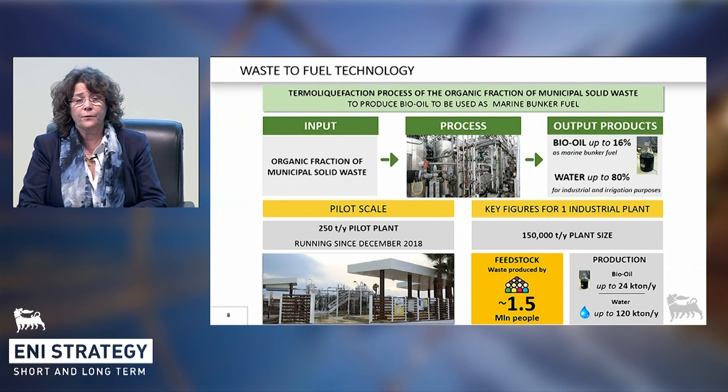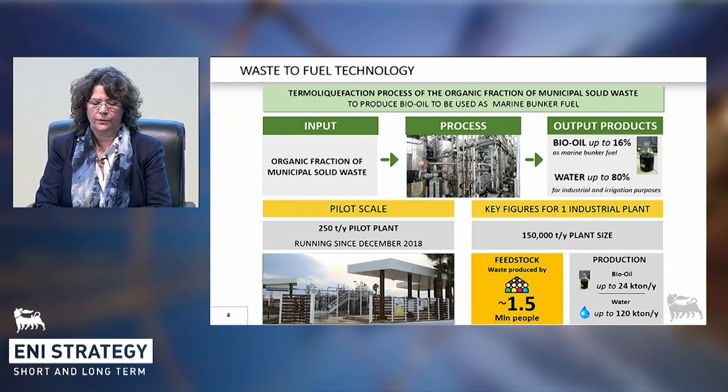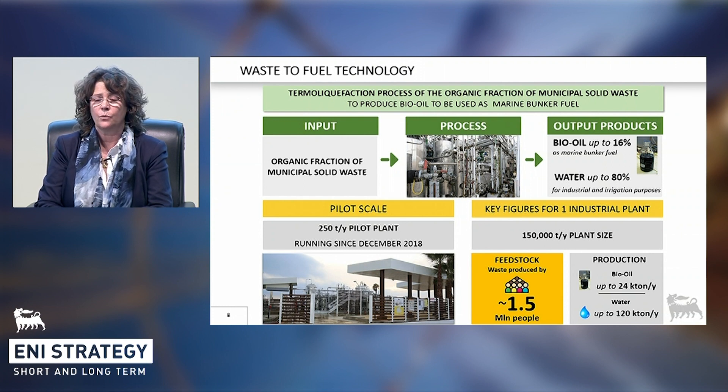The process reproduces, in a few hours, what nature did to biomass in millions of years for producing fossil oil, with milder process conditions compared to other waste treatment processes. Starting from 100 kg of waste, we can produce up to 16 kg of bio-oil, which represents up to 80% of the energetic content of the waste, and water, which makes over 70% of the starting waste, and that can be reused for industrial and irrigation purposes. With the information from the pilot, engineering work is underway for industrial application. The first plant will be realised in Venice and will be up and running by the beginning of 2023.